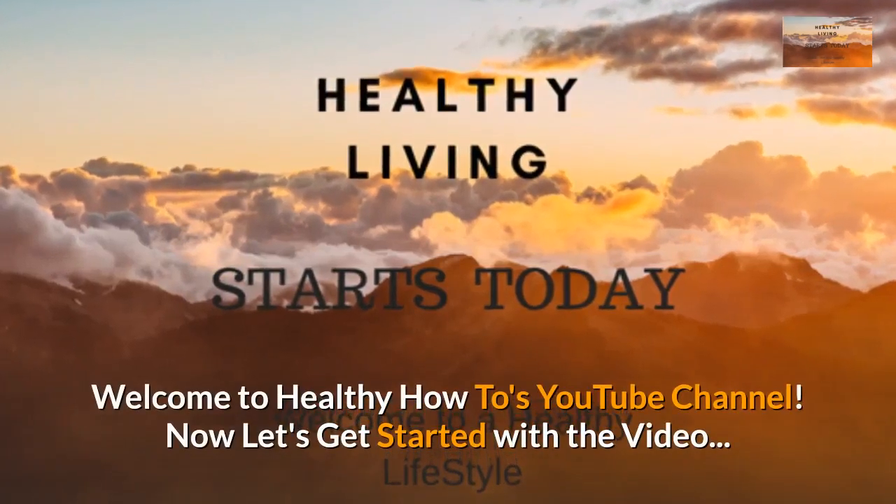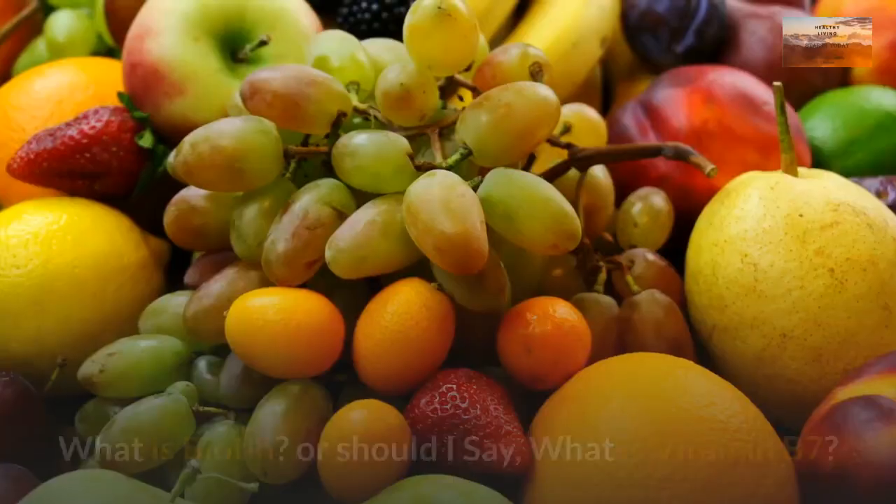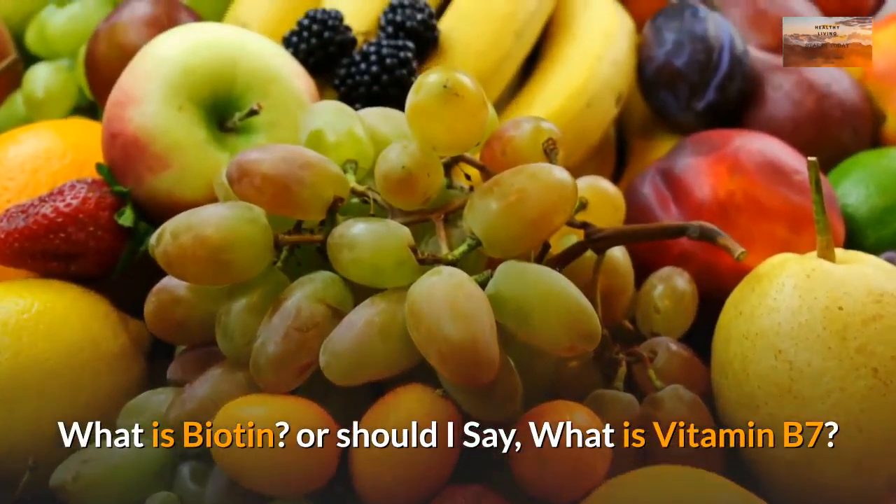Welcome to Healthy How To's YouTube channel. Now let's get started with the video. What is biotin? Or should I say, what is vitamin B7?